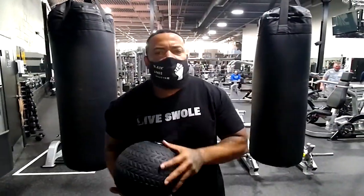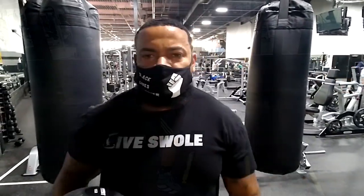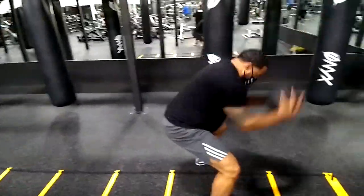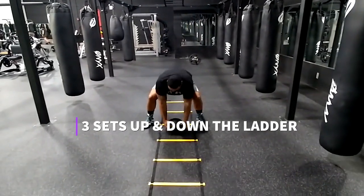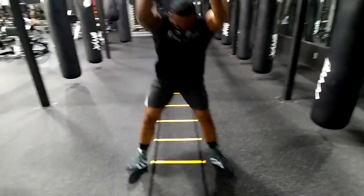Next up, we're going to do medicine ball slams while moving at the same time. Pretty much face the ladder, slam the ball down, pick it up, jump to the next ladder square, slam it again. This is a good move for explosive power. The ball slam is a really good overall move for strength — it really engages the core, you're working your legs, and you're building that explosive power. This is definitely one of my favorite exercises for boxing.